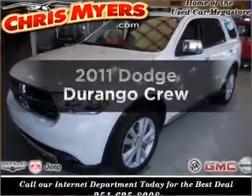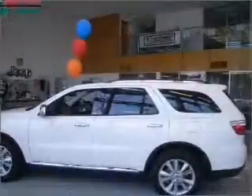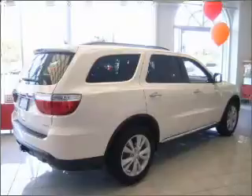Check out this 2011 Dodge Durango. Travel the roads in style and comfort in this great vehicle with a powerful eight-cylinder engine connected to a smooth shifting five-speed automatic transmission.